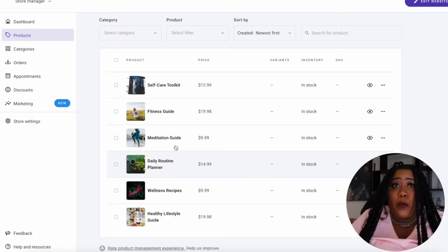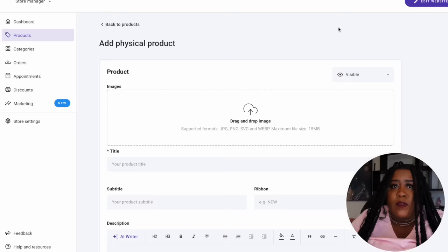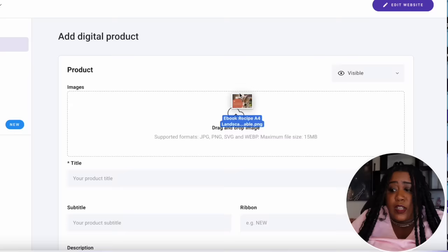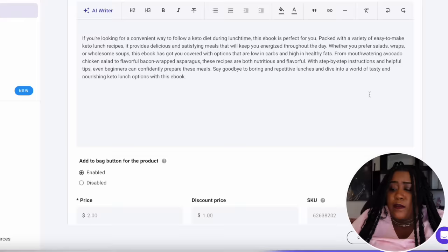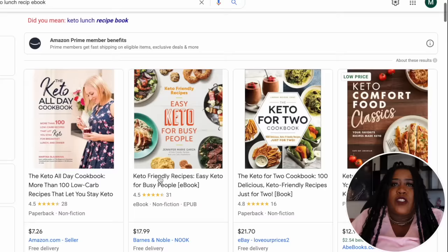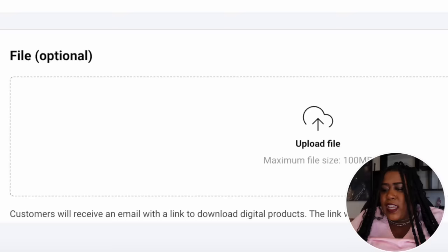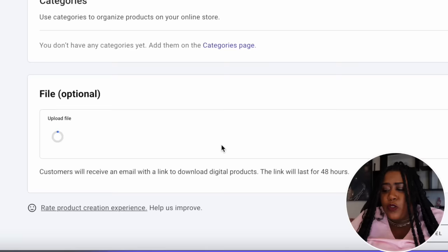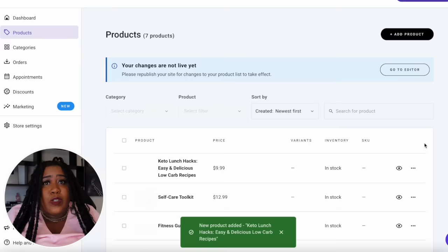Come back and start adding your products to the store — select Digital. The first thing they'll ask is to add an image: use the cover page of your ebook and upload it here. Then add the name of the book and a description using the AI writer. Give it a price — to see what others charge, go to Amazon and look up recipe ebooks or do a quick Google search to make sure you're pricing competitively. Under File is where you upload the digital file for download. Once a customer makes a purchase, it will automatically send them an email with the file, and they'll have 48 hours to download it. Hit save and your first product is uploaded.